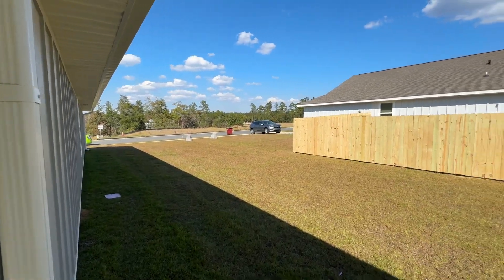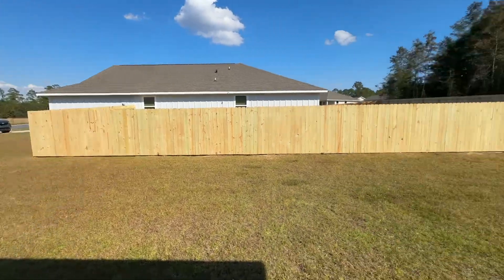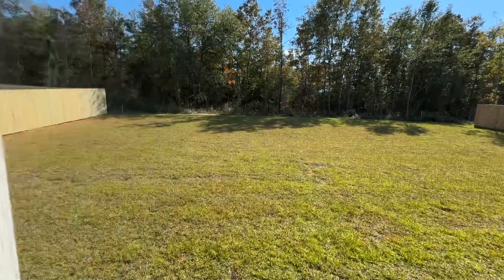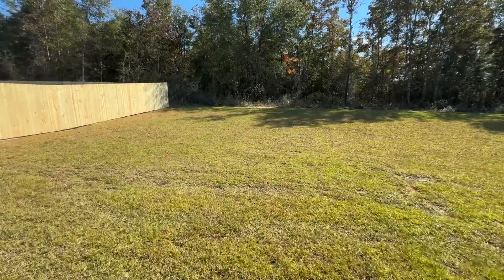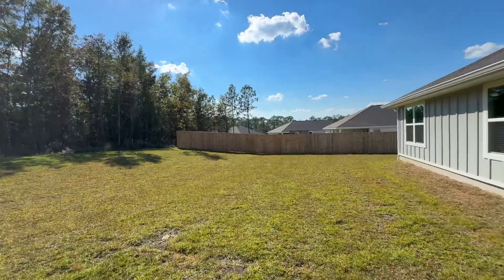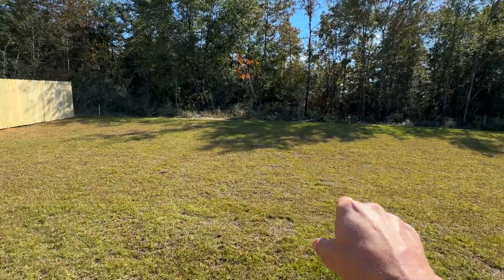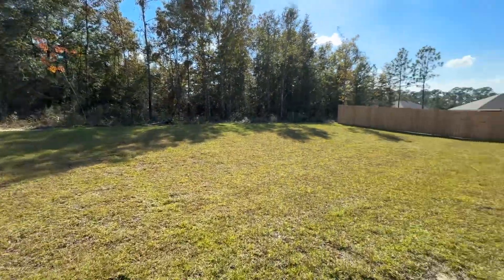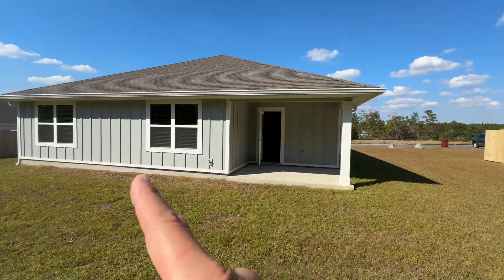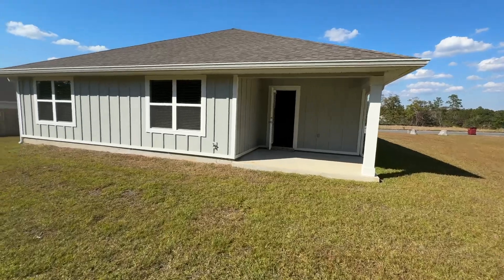You've got a good distance between you and your neighbors on this one. Nothing to be built back here according to them. Nice little porch on the back — all that's hardy board on the outside.